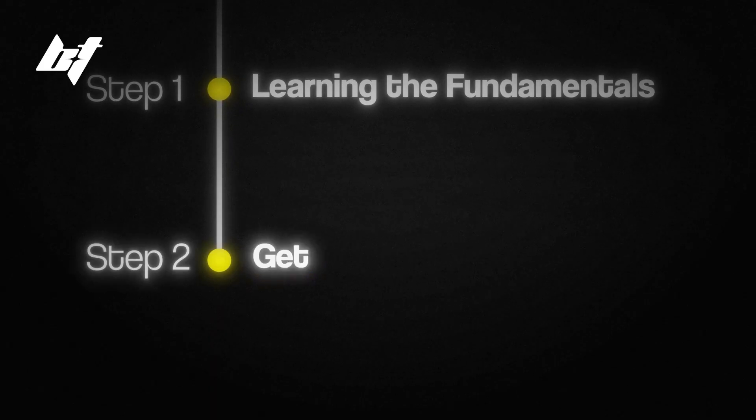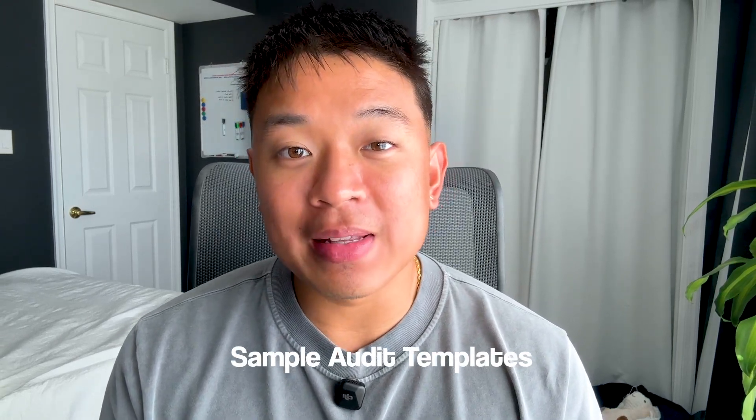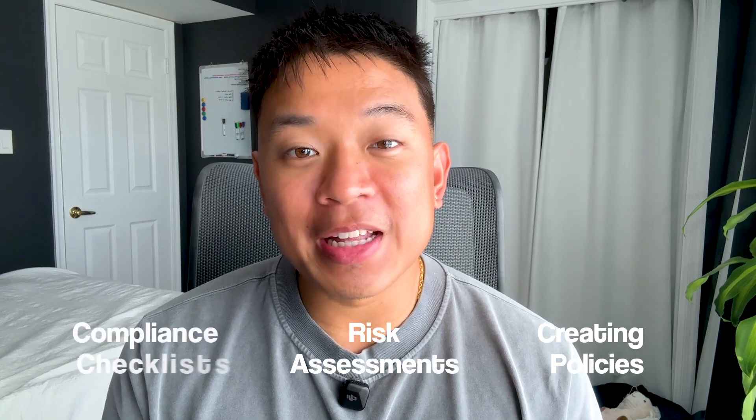After getting a good understanding of cybersecurity fundamentals, the next step is getting practical experience. Even without professional experience, there are multiple ways to get hands-on experience in GRC: working with sample audit templates, creating cybersecurity policies based on real-world frameworks, getting familiar with risk assessments and compliance checklists, considering volunteering to help a small business with their compliance efforts, or taking part in cybersecurity projects online.